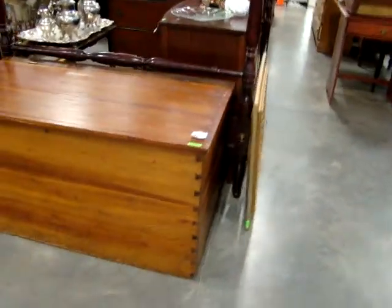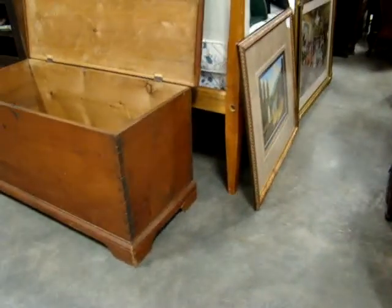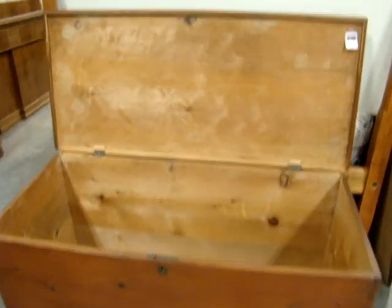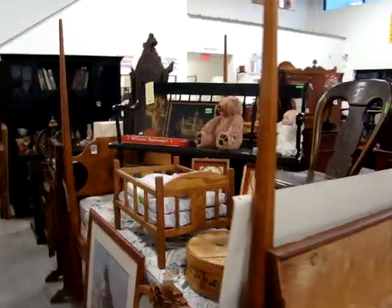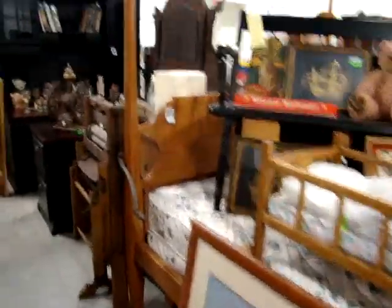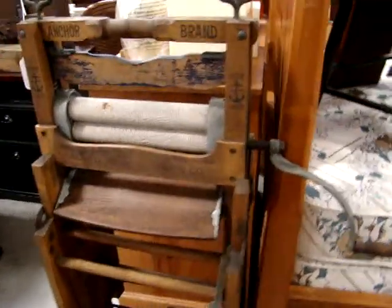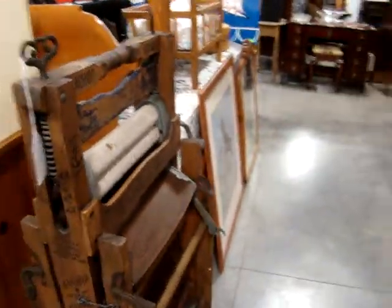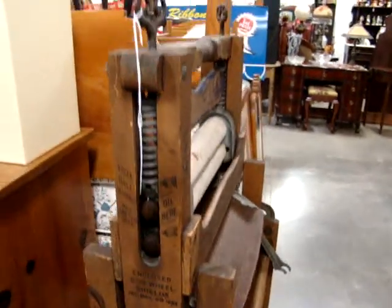We have a nice early pine six board blanket box — look at the dovetail. We also have a pine pencil post four-post bed. There's a nice early washing machine — look at that, an Anker brand folding bench wringer. It has the original label on the side. That is a beauty.